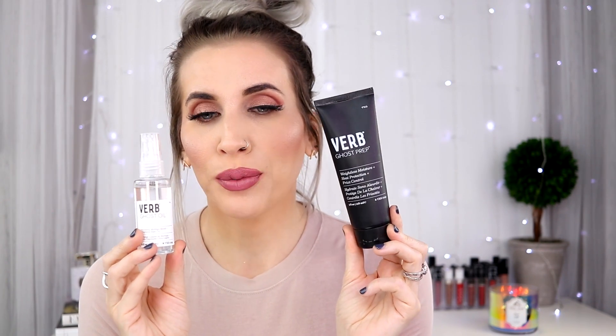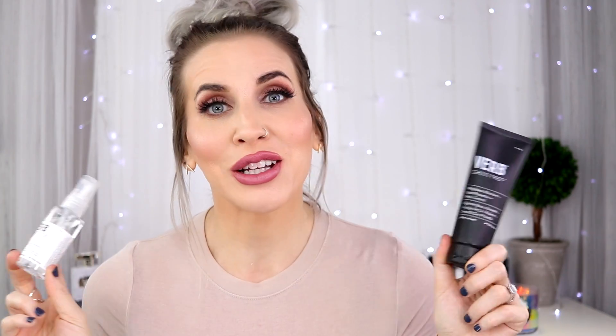The other brand that has really impressed me is the Verb line — they're inexpensive and their products deliver really good results. This is the cocktail my stylist uses on me: the Verb Ghost Prep and the Ghost Oil. You combine these two, put them in your hair while it's wet, and it's the best blowout cocktail you can imagine. It's especially good for thick, coarse hair and the products aren't heavy at all — your hair just soaks them up.